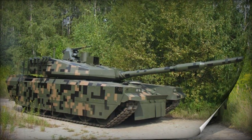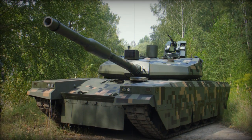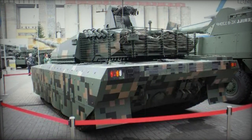The tank possesses a hunter-killer engagement capability, where the commander uses a panoramic sight to locate targets. Once a target is chosen, the gun automatically aligns with it, and the gunner completes the aiming and firing process while the commander searches for the next target. This approach is a common feature in modern main battle tanks, enabling faster target acquisition and engagement.